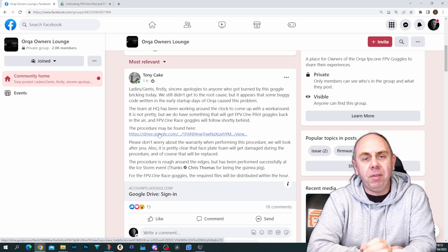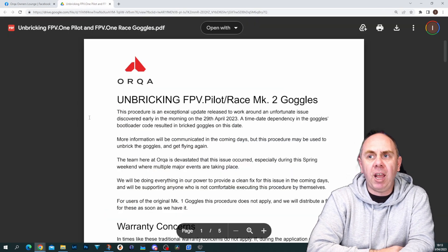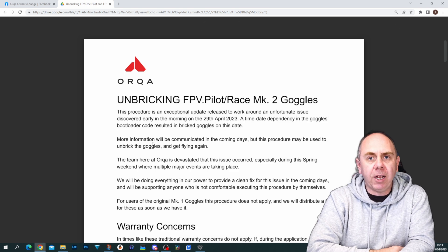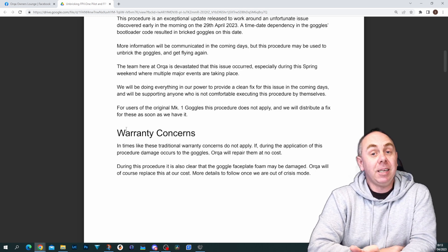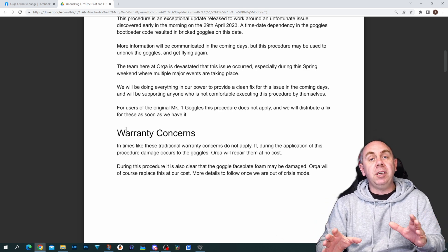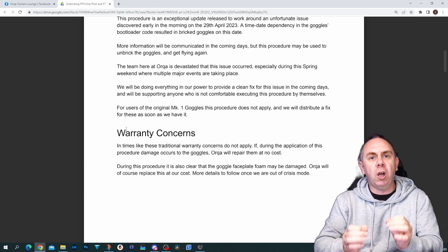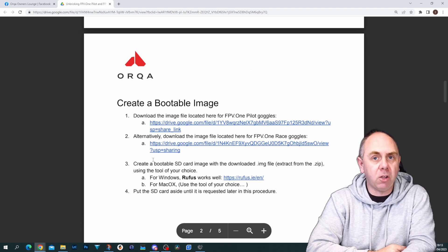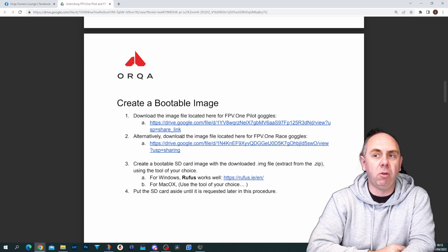There is a procedure here to unbrick certain goggles — the FPV1 Pilot and the FPV1 Race. They walk you through the actual process, talk about warranty concerns, and what's really good to see is they're basically saying warranty goes out the window at this point — if you damage your goggles doing this procedure, they will sort you out. They're not going to leave you behind, because this procedure involves taking the goggles apart. You will need to download some files, which are posted on the post as well.